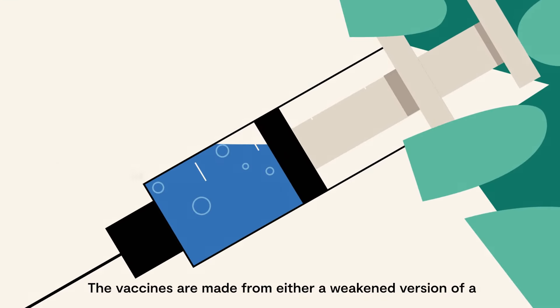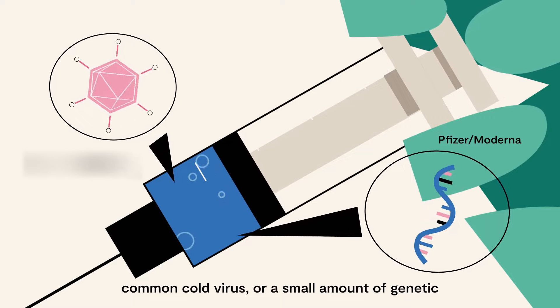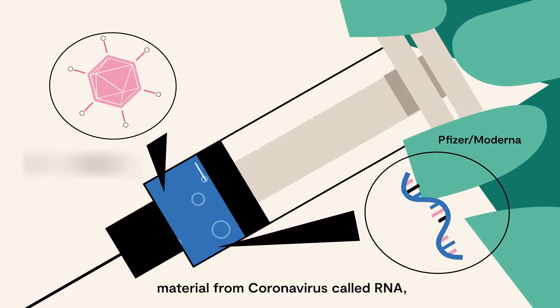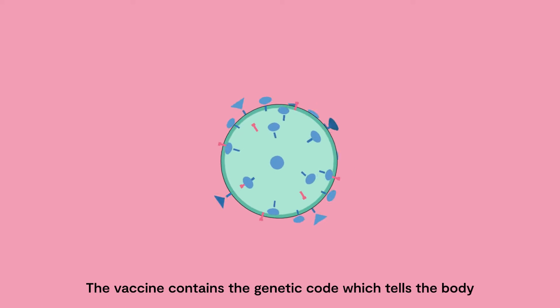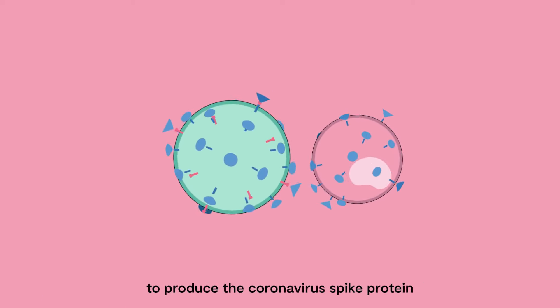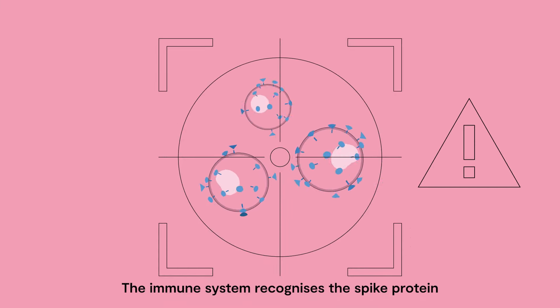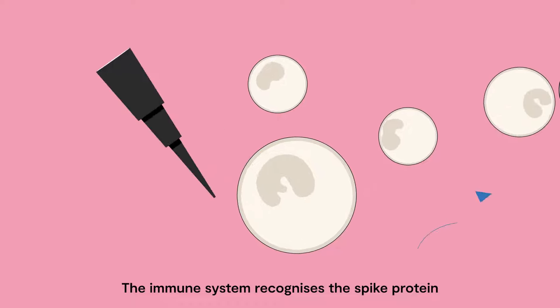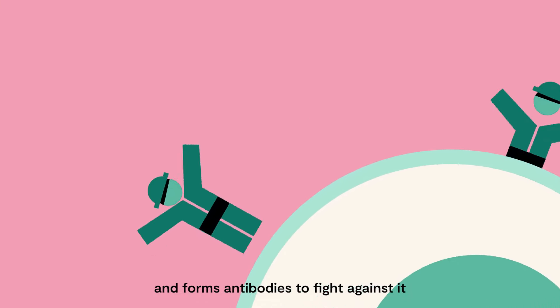The vaccines are made from either a weakened version of a common cold virus or a small amount of genetic material from coronavirus called RNA, although neither can cause illness. The vaccine contains the genetic code which tells the body to produce the coronavirus spike protein. The immune system recognises the spike protein as one it hasn't seen before and forms antibodies to fight against it.